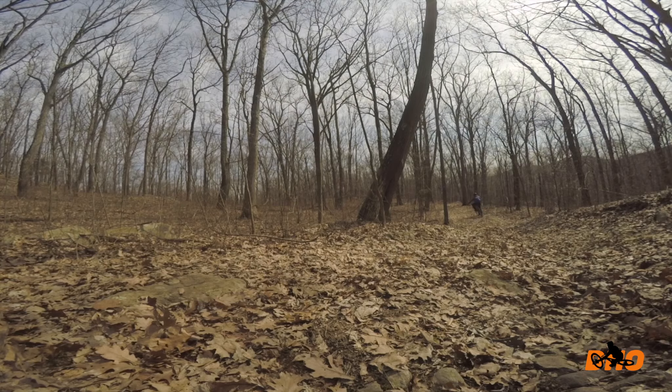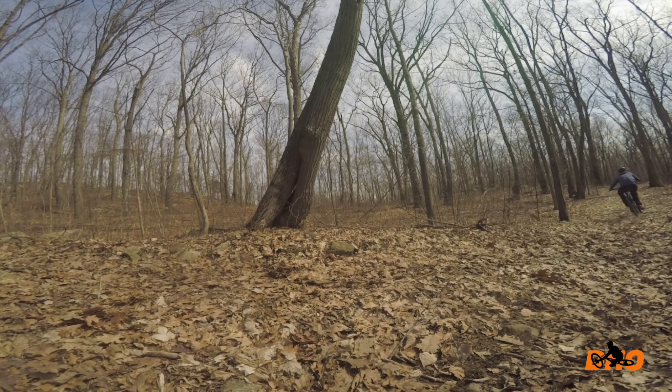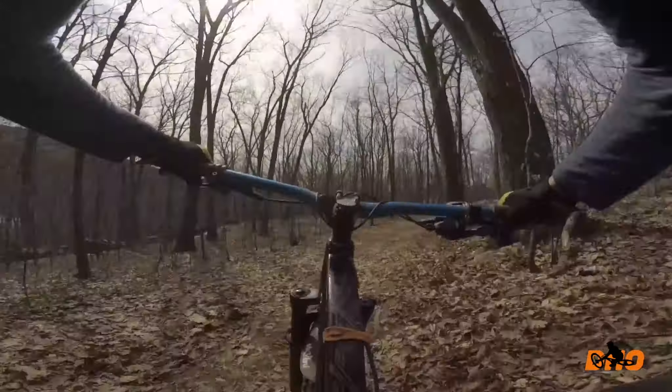At the moment it's all covered with leaves, but as you know me already, I'm going to dial up all these trails. It's going to take a lot of work, so for now I'm just going to scout and try to find some cool sections to session.